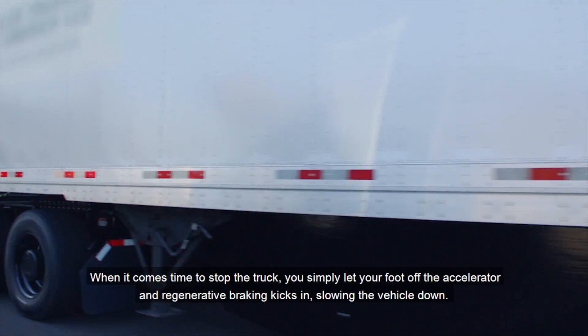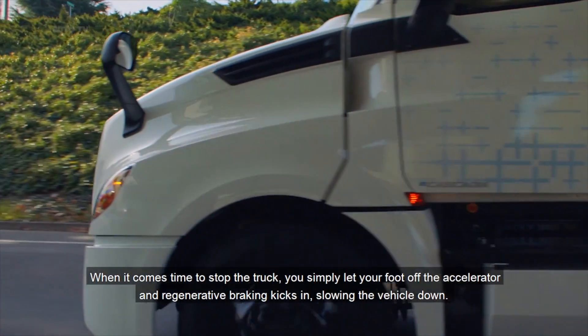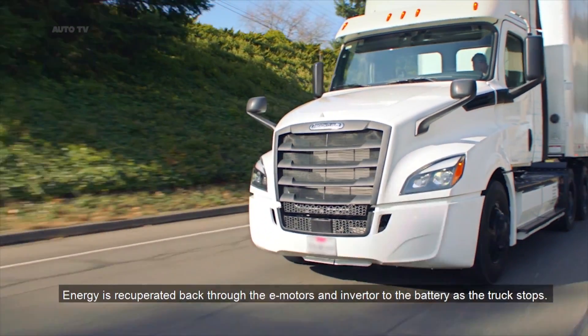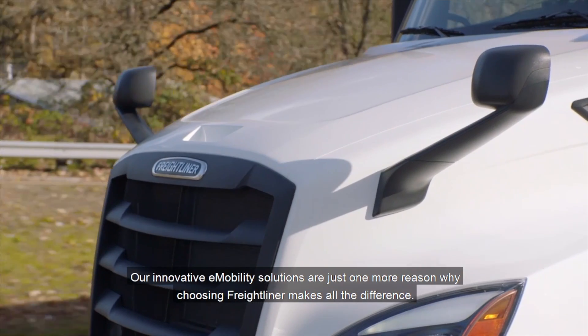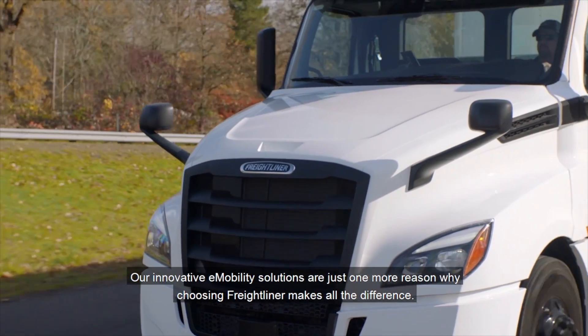When it comes time to stop the truck, you simply let your foot off the accelerator and regenerative braking kicks in, slowing the vehicle down. Energy is recuperated back through the e-motors and inverter to the battery as the truck stops. Our innovative e-mobility solutions are just one more reason why choosing Freightliner makes all the difference.